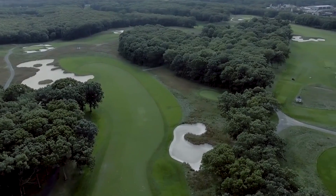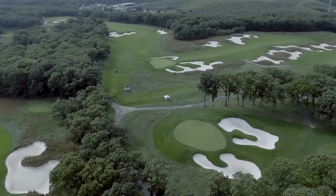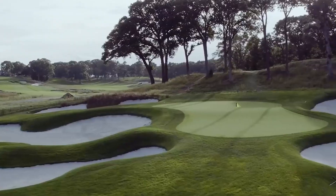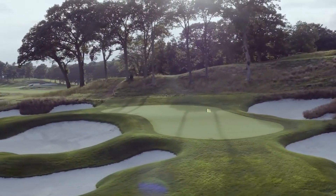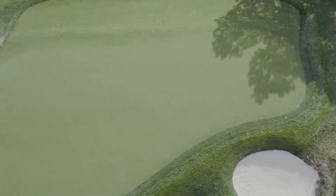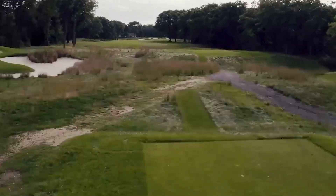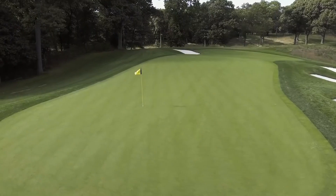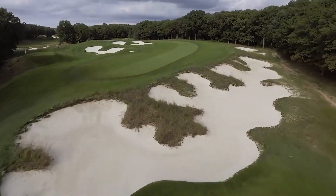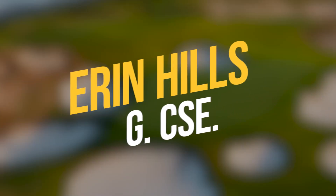Bethpage State Park Black: gone are its rock-hard greens, gravelly bunkers, patchy fairways, and patchy greens. Bethpage Black now has the conditioning of a U.S. Open or PGA Tour stop, both of which it has been in recent years. No need to sleep in the parking lot just to get a tee time anymore — just go online, but you may still have to verify your handicap. As a sign on the first tee states, Bethpage Black is an extremely difficult course recommended only for highly skilled players. The Black will host its first Ryder Cup in 2025.